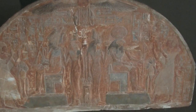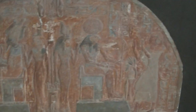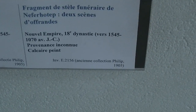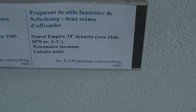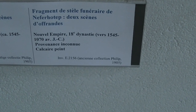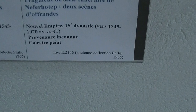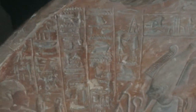We have two scenes of offerings, and there is a gap of about 500 years. This is the New Kingdom, 18th Dynasty, between 1545 to 1070 BCE. They don't know where it comes from, and it's made out of painted limestone. Here we can see more details.